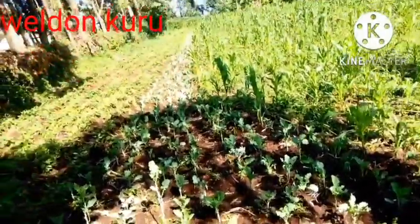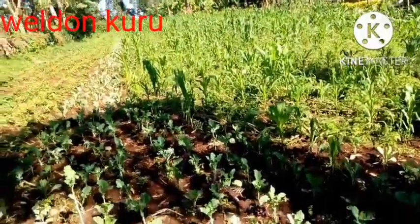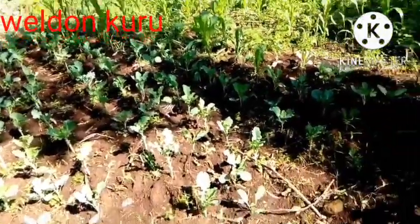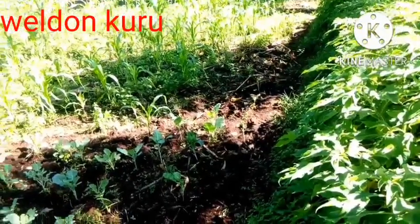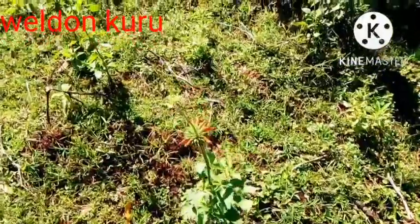I think you still remember this farm where we had a small section of Sukumawiki — that is kales — we had maize and we had sweet potatoes. So literally that is what is happening here. Let me show you now how life is here.